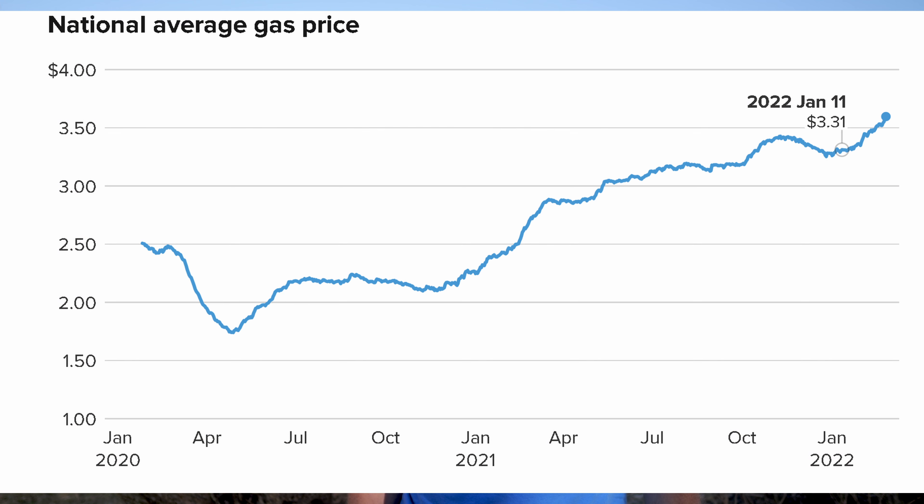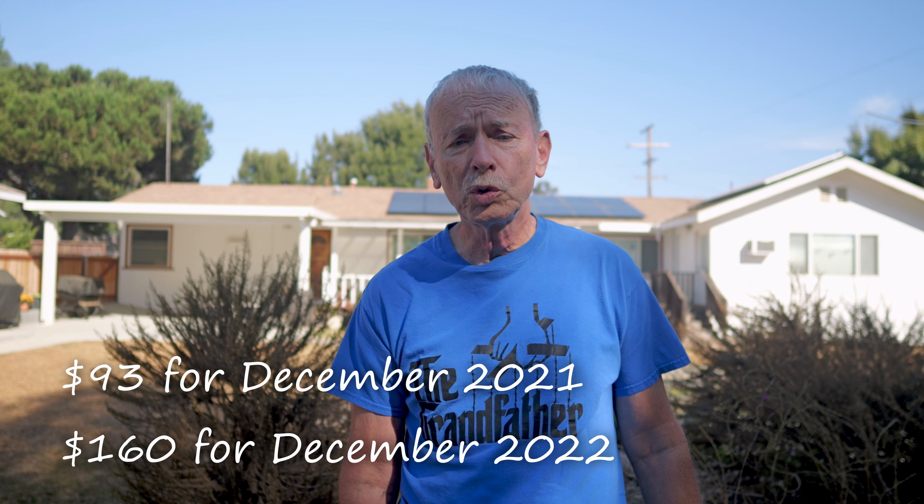That was all good until the winter of 2022. I saw my bill go up $66. Some were seeing it in the triple digits. The price of natural gas went up 50%. My gas bill in December went from $93 the previous year to $160.